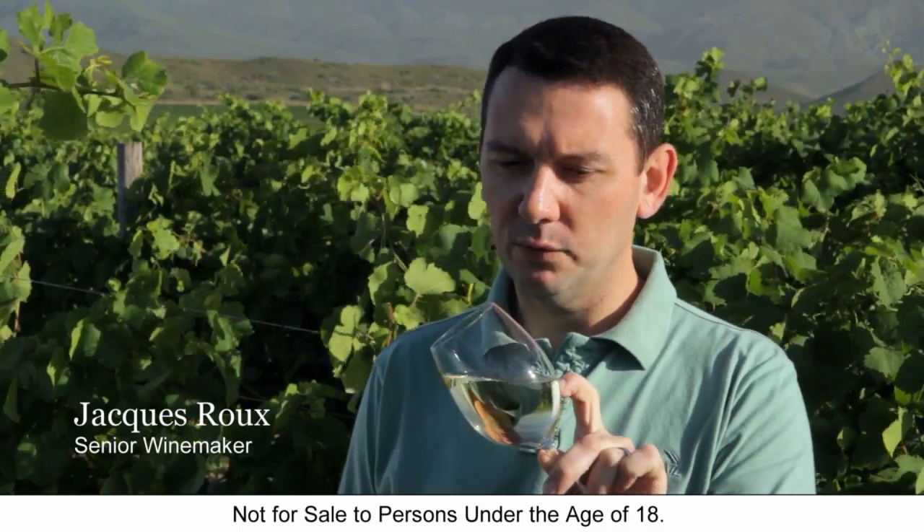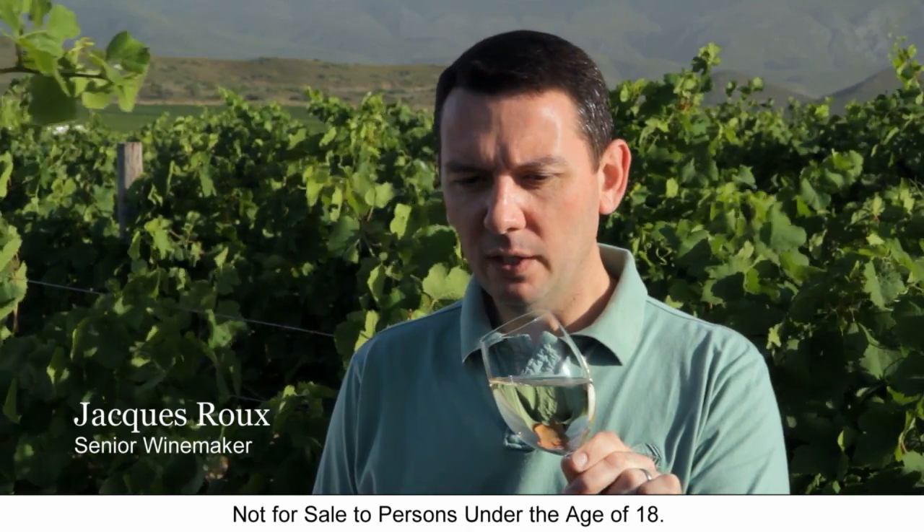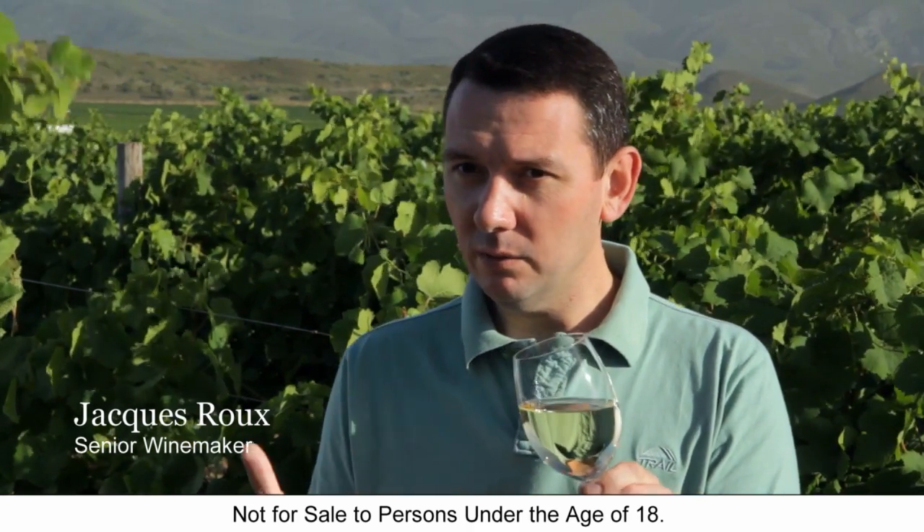Bright in colour with green tinges — that's what I'm looking for. It must actually sparkle out of the glass.